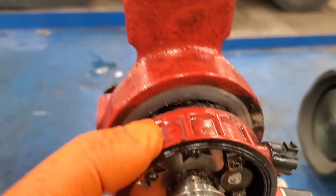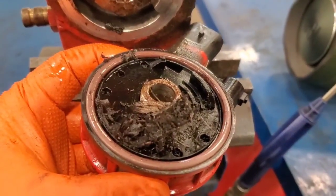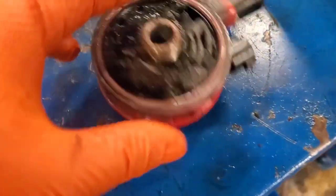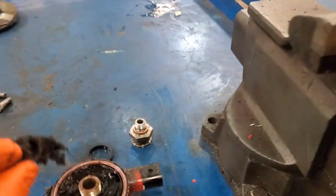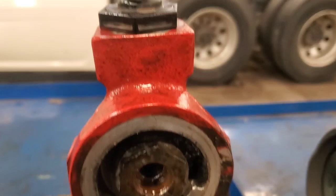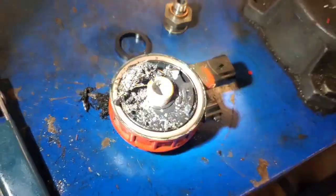I pulled all the filter components apart and couldn't find anything. So I decided to pull the heater element apart — and look what we have here: all this debris. This is our problem right here. Funny thing is I could not see it through any of the ports. I even pulled the strainer out for the primer pump and couldn't see it through there either. But pulling that heater element off — that is our problem.